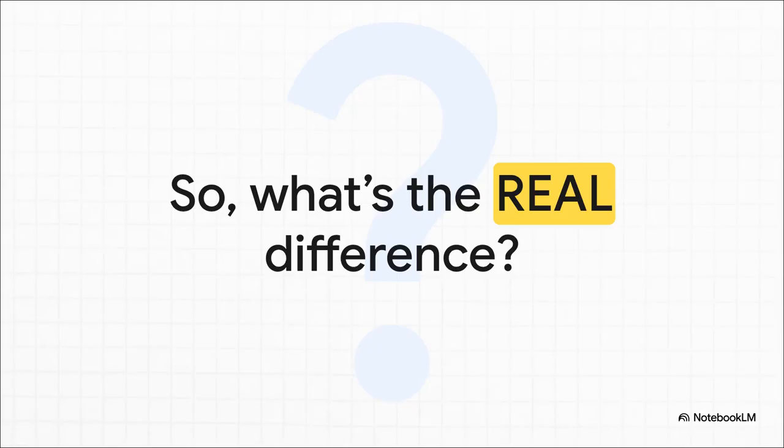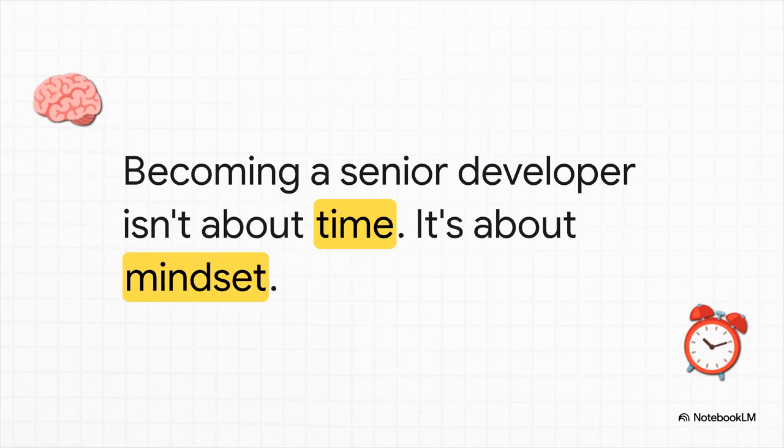So that leads to the big question: if it's not just about slinging code, then how do you actually make that jump from being a task taker to a true problem solver? The answer is all in the habits you build, day in and day out. Seniority isn't some title that gets handed to you after you've been at a company for three or four years. It's a mindset — something you earn through practice, by adopting a specific set of habits that completely rewire how you approach your job.